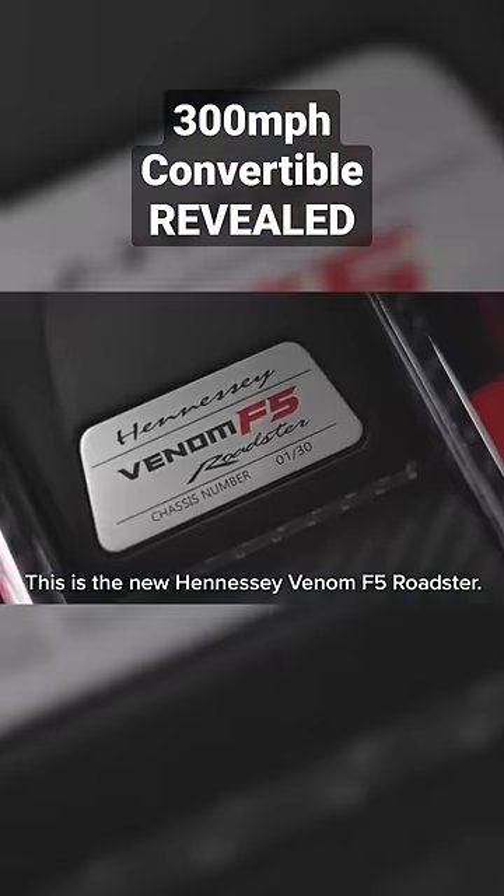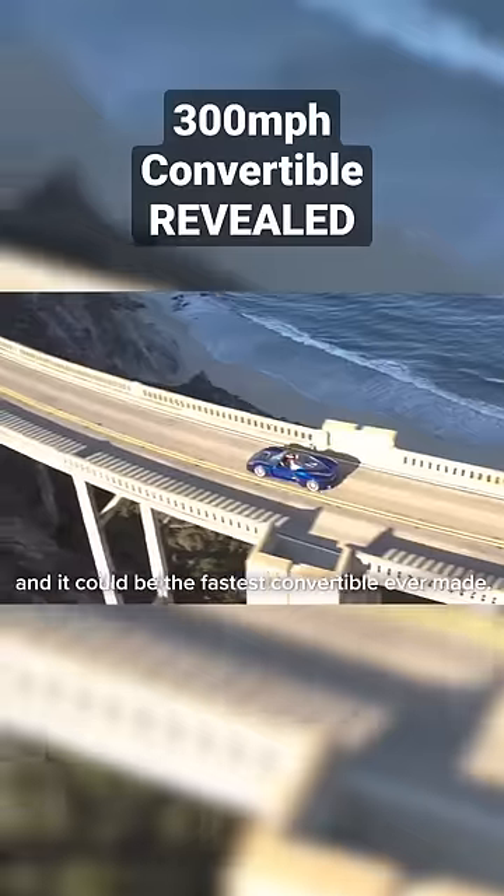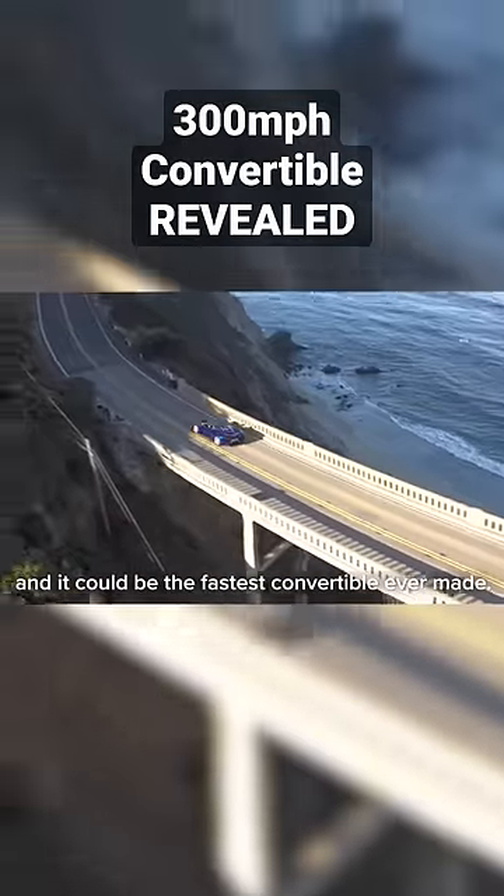This is the new Hennessy Venom F5 Roadster. It's a convertible version of the Venom F5 Hypercar and it could be the fastest convertible ever made.